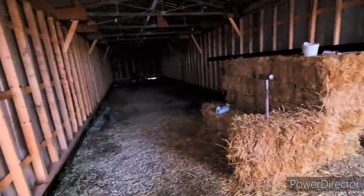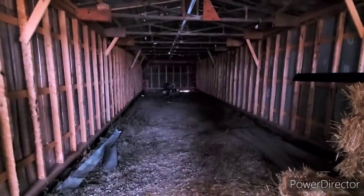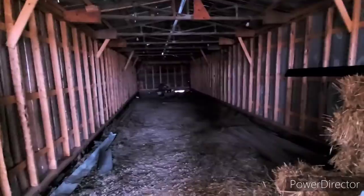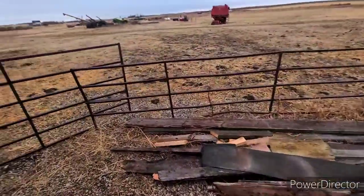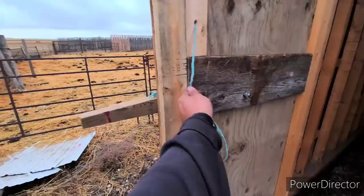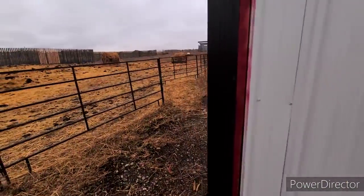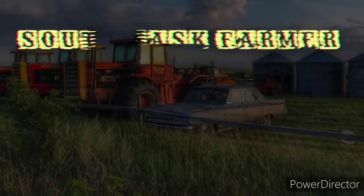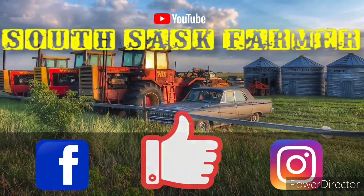Not a milking parlor by any means, but when you're calving end of March, early April and it's shitty out and you got a few animals close, being able to put five or six of them in here will be really nice. Anyway, thank you much for watching this long drawn-out affair. Hit the like button, comment, subscribe for more, and we'll talk to all you guys in the next one. See you next time!